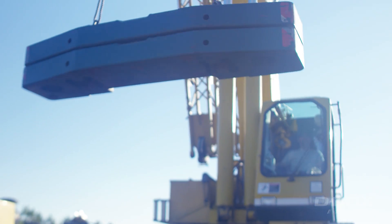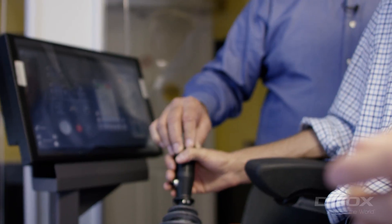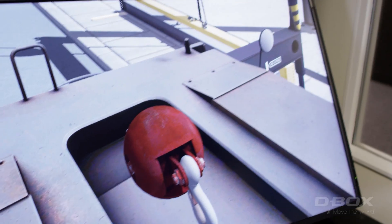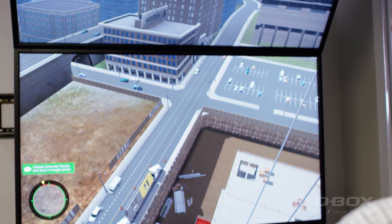With a simulator, you can represent all the same things that an operator might experience in the field in terms of the motion of the seat. He feels the crane swinging. He feels the load being taken with the hoist. The boom will deflect, and the operator would literally feel that in his seat — he would feel the upper works start to tilt forward.